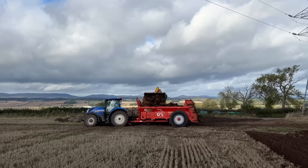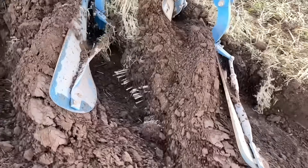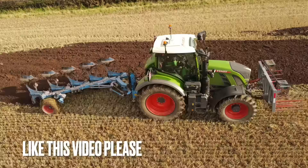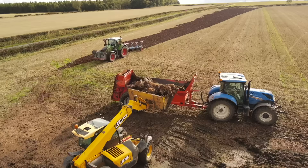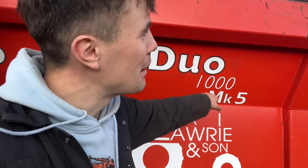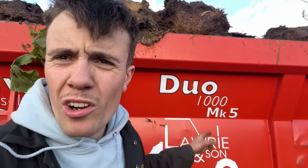Happy days - that load's just about full, no messing about, full load! There's a K2 Duo 1000 - I think that means ten cubic metres - mark five, version five. There you go. Sun Agricultural Contracts for all your dung spreading needs.